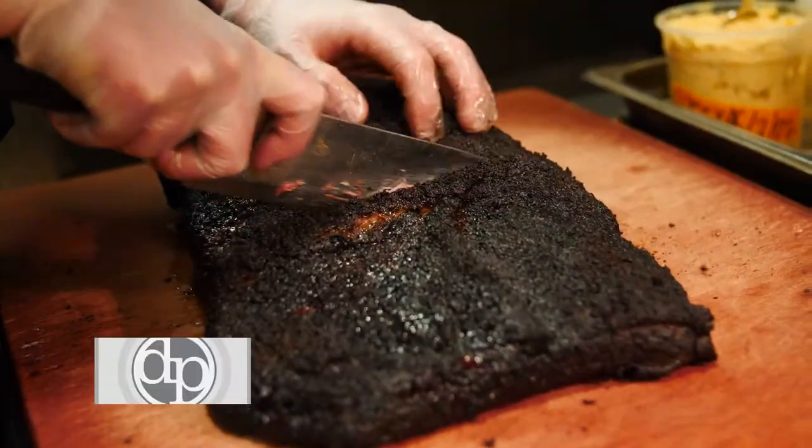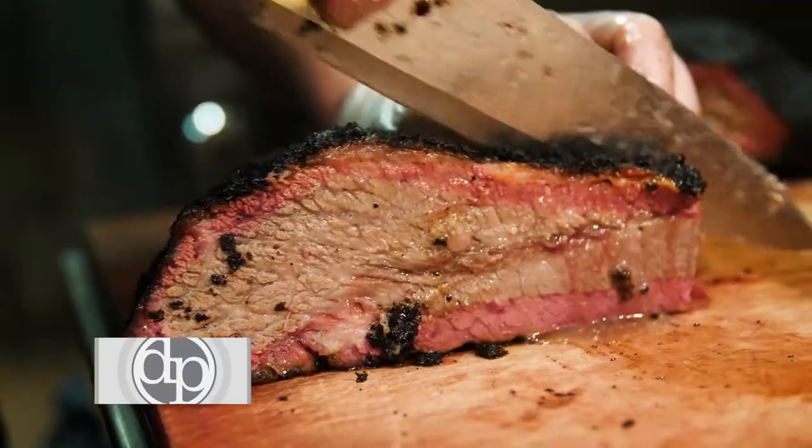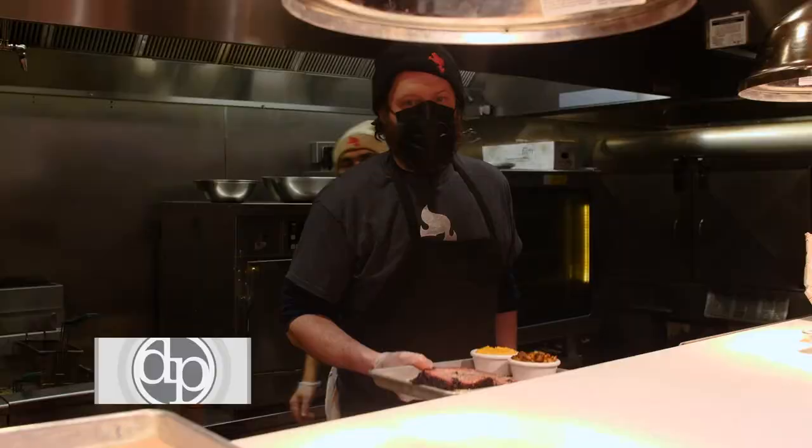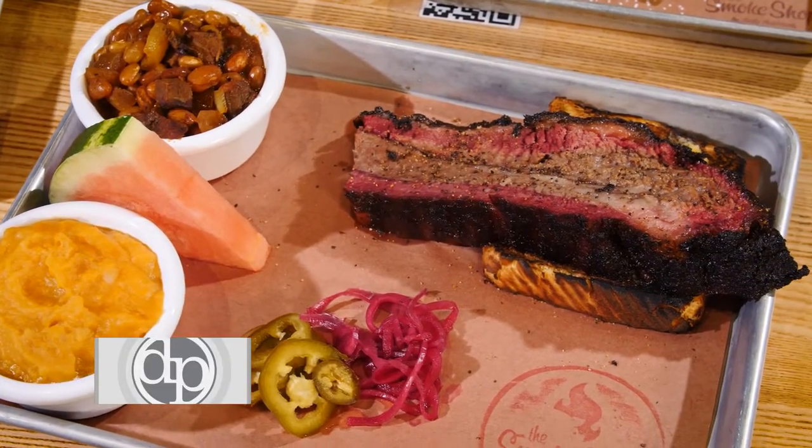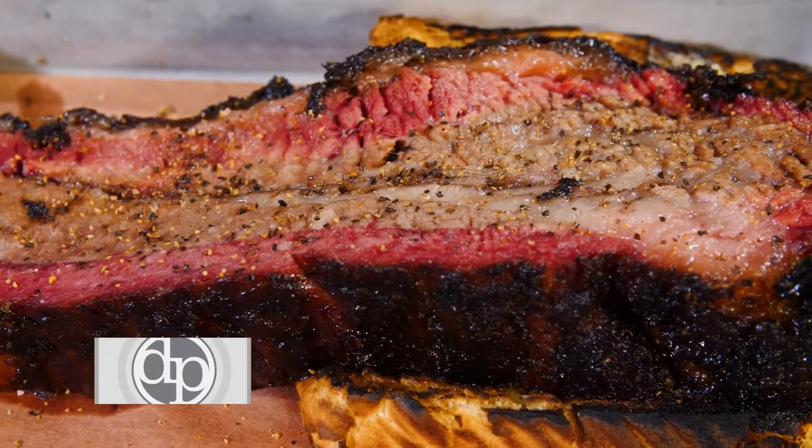One of the things we're known for is our brisket. Slow smoked with oak and cherry for about 12 to 14 hours. It's jiggly, it's juicy, and one of the best things you're ever going to eat.